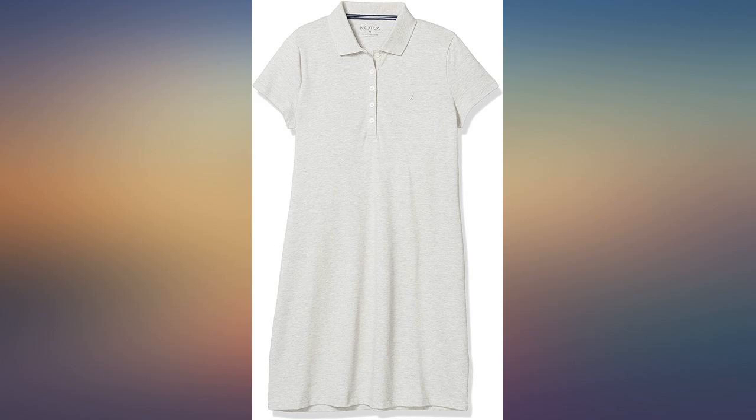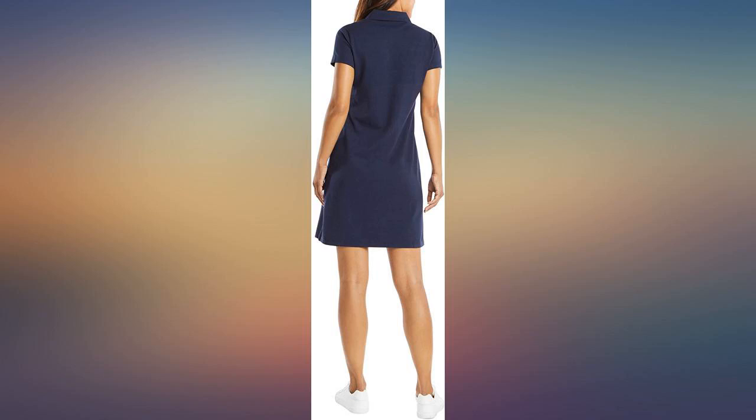I keep ordering these because they're perfect. Nice weave, lovely colors, excellent fit.